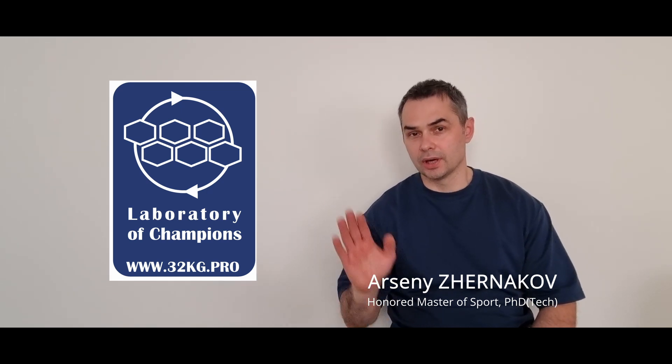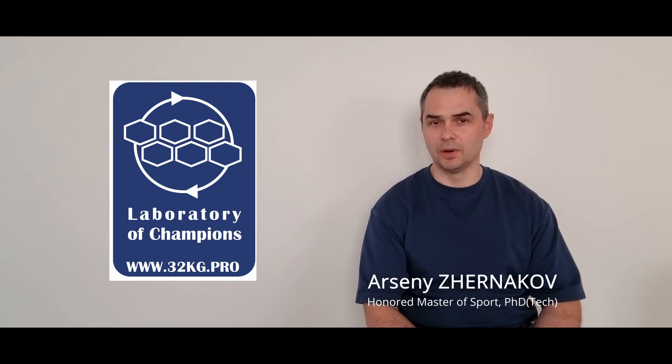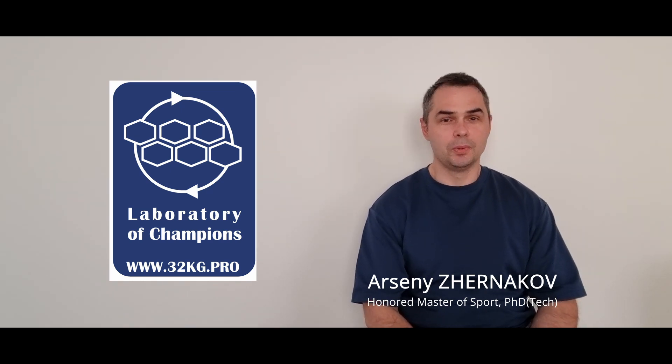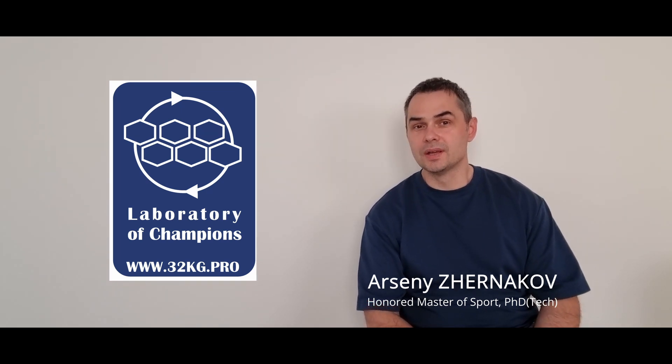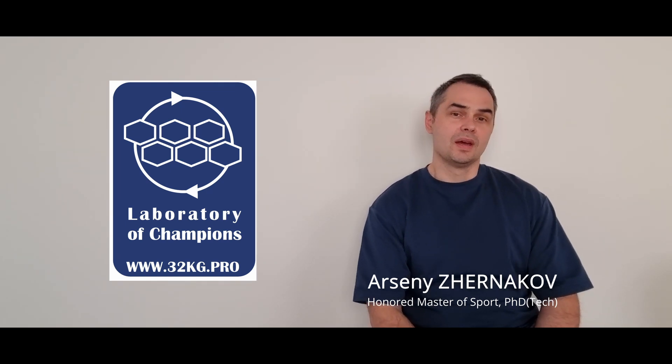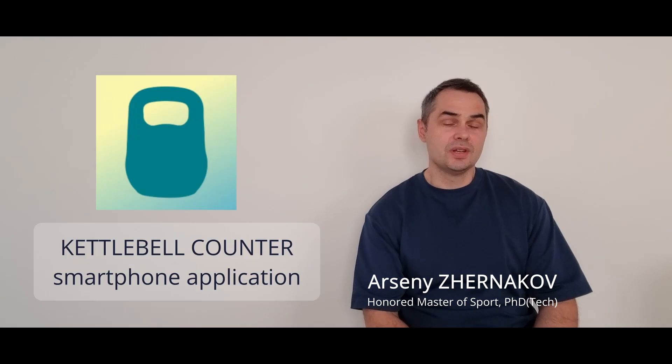Friends, this is Arseniy Zharnakov, founder of Laboratory of Champions, and today I want to speak about our brand new, unique smartphone application for kettlebells. The name of this application is Kettlebell Counter.